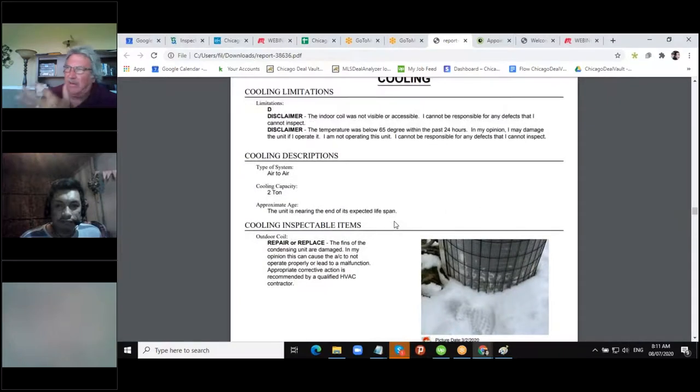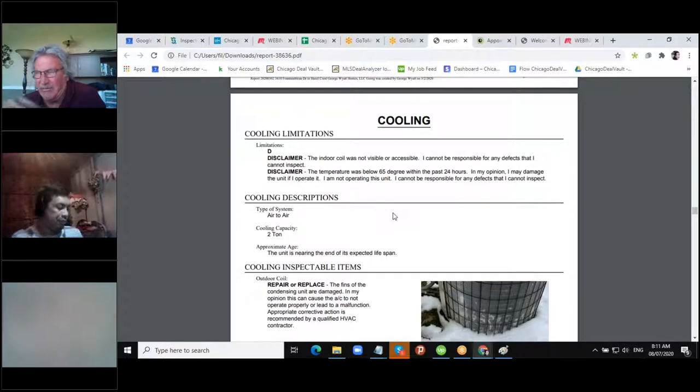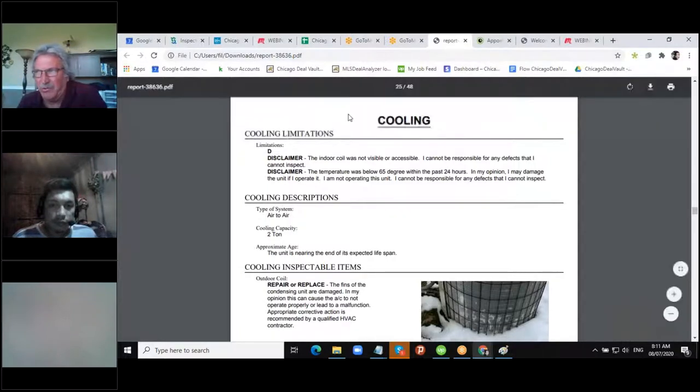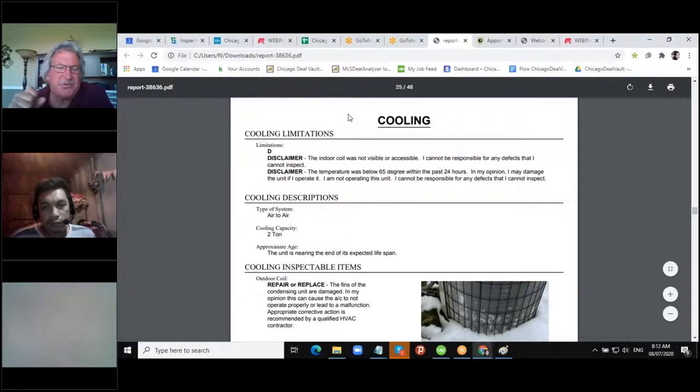On the electrical side — smoke and carbon detectors. Bedrooms should all have them, and most villages will require this for rentals. I would put combo smoke/carbon detectors in every bedroom — they're not that much different in price. I also put them on every level: somewhere in the basement near the furnace and water heater, on the main level even if there's no bedroom, and combo detectors in all bedrooms. If you only have one and it fails, somebody could die, so better to be safe than sorry.